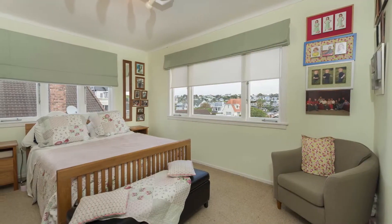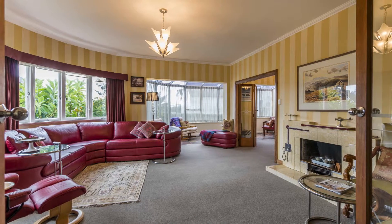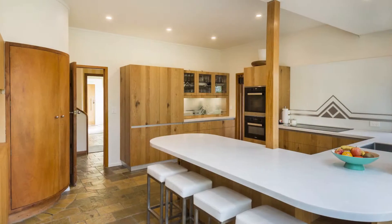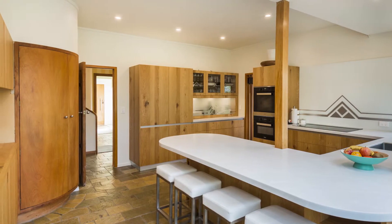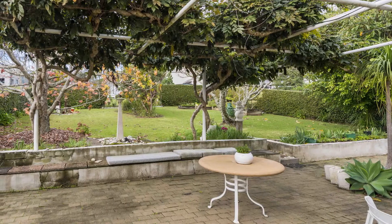Positioned over two levels, this home provides spacious living independence with both formal and informal entertaining options. Enhance your family lifestyle and add value to this large, easy-care site with the option to add a swimming pool or recreational facilities.